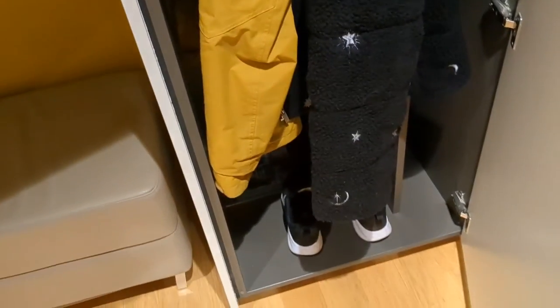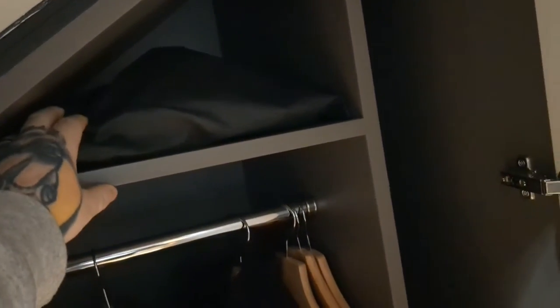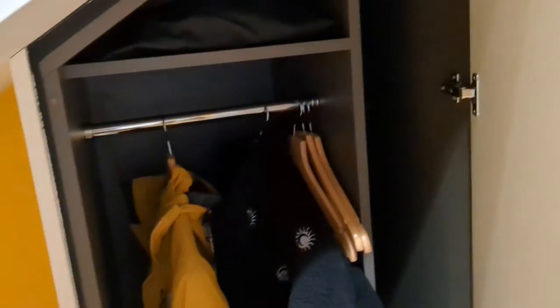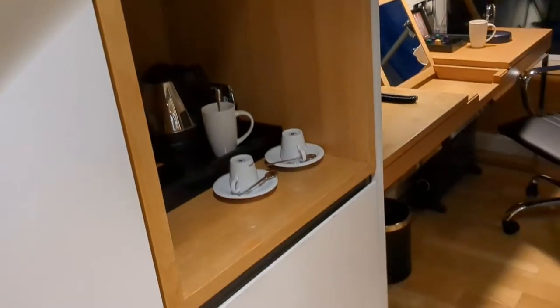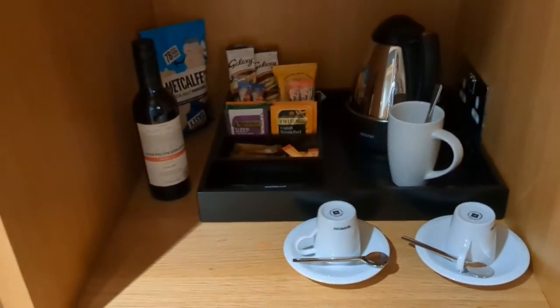We've got this little nook in here — a little seat, very cozy. Next to that, open up the cupboard and there's a little hidden wardrobe. Our jackets are in there of course. And that right there guys, that's your hair dryer — if you're looking for it, it's hidden in the wardrobe. And beside that, can't forget, the tea and coffee station.